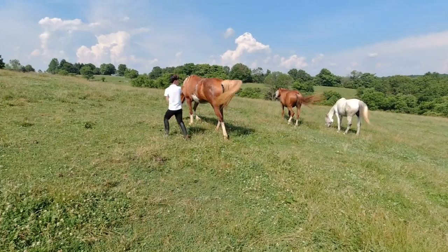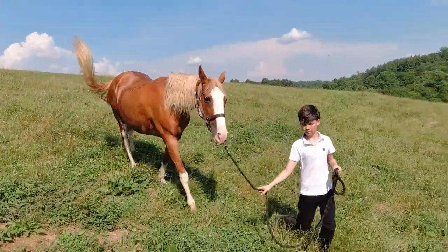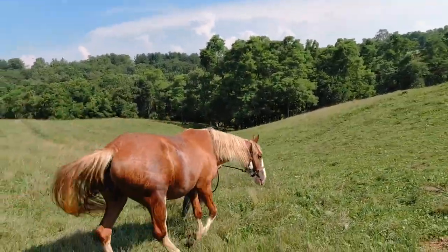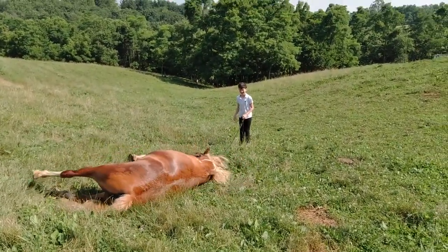It was time for Nova to eat dinner. We then started to take her back to where she was. She even rolled on the ground when we got back. We then put her in the shade, put back on her fly mask, and said goodbye.